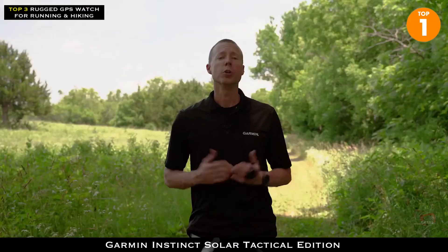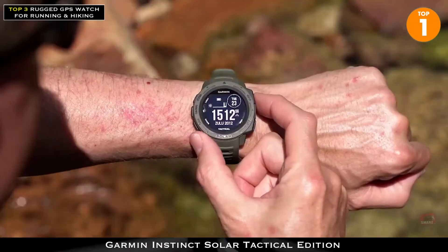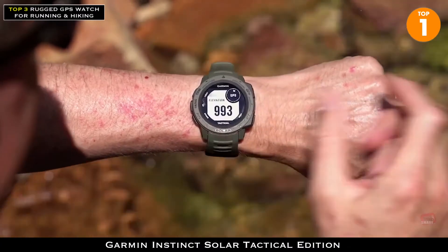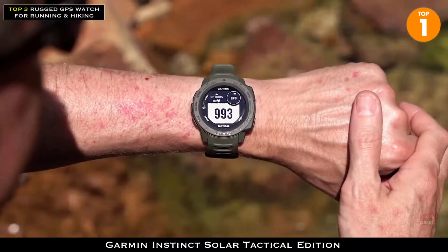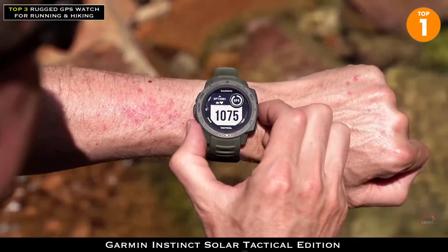No matter if it's your work, hobby, or both, when you go airborne, you should have a device that gives you critical jump information. Since we want you to use the Instinct Solar Tactical in every part of your lifestyle, we've designed it with a Jumpmaster mode. With Jumpmaster, the Instinct works to calculate high-altitude release points according to military guidelines, then navigates you to your objective once you've jumped.